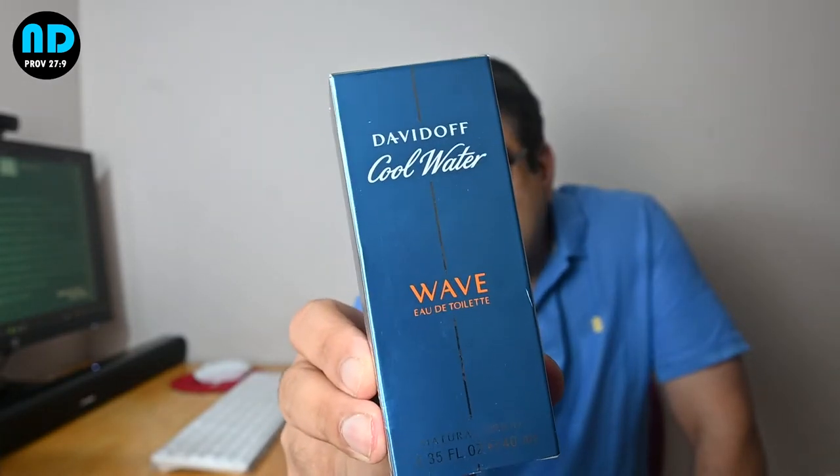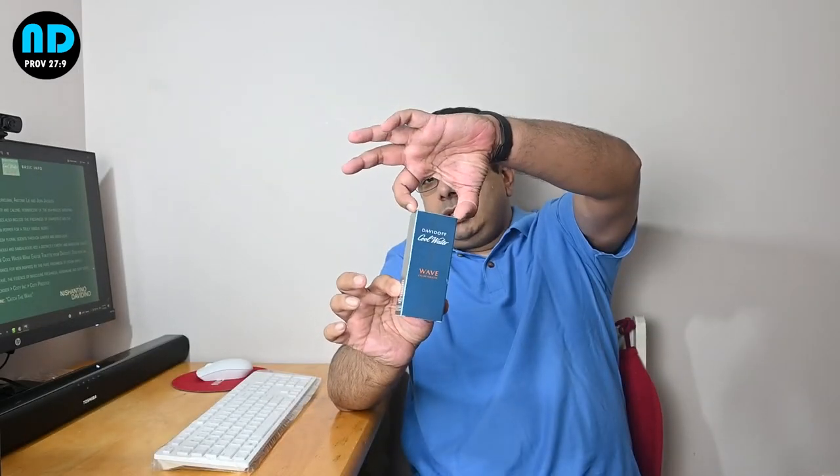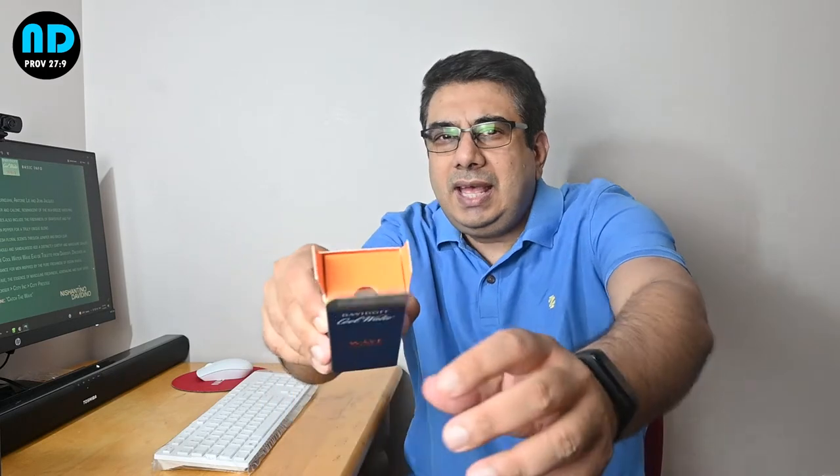I love blue — blue is basically my favorite color. And when you open this box, the inside of the box is orange. This is such perfect packaging because this fragrance has a beautiful orange citrusy note, a grapefruit note.